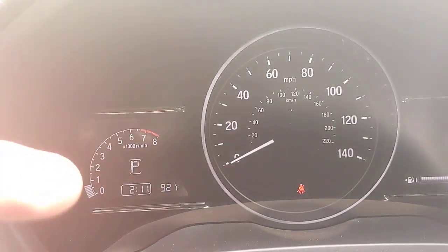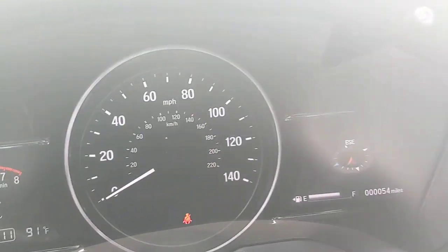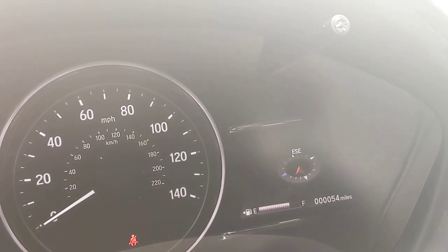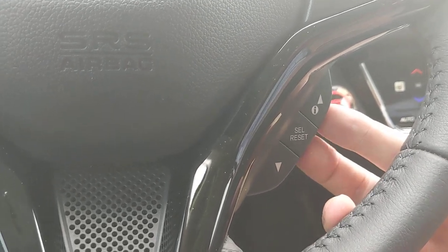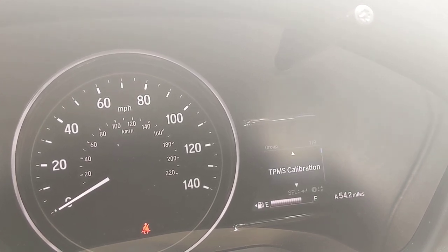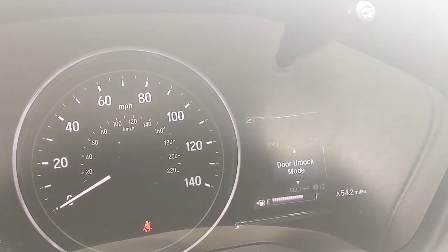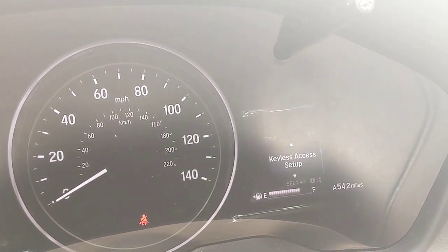Looking at the instrument cluster: RPMs are on the left with date, time, and temperature; the speedometer is in the center; and the fuel gauge is on the right. Without turn-by-turn navigation set up, it shows a general compass. Using the controls on the right side of the cluster, you can toggle through vehicle settings — including door locks, keyless access setup, and whether the car unlocks all doors or just one when you touch the handle.